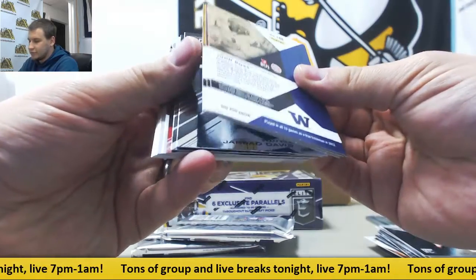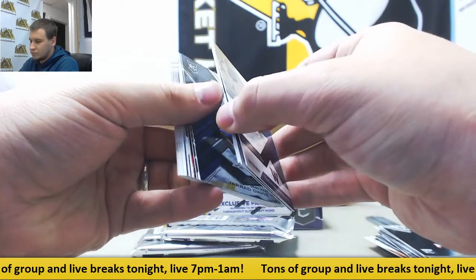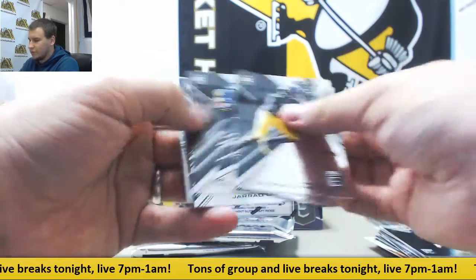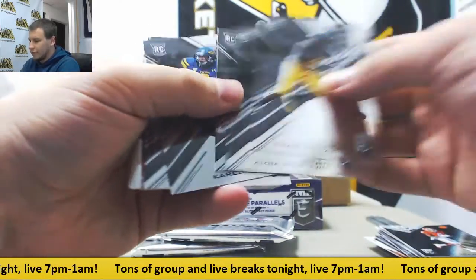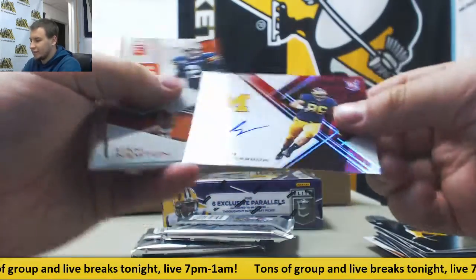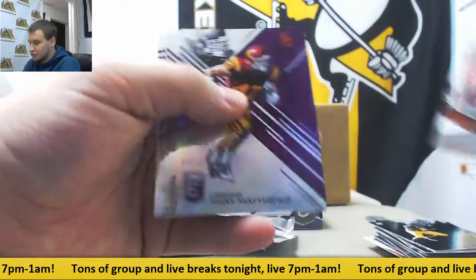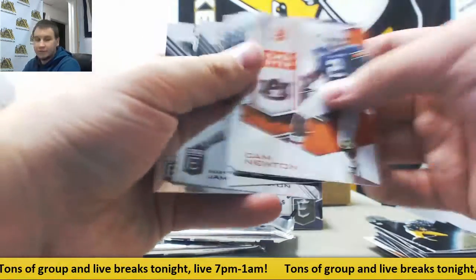Alright, next up — regular rookies, Kareem Hunt, and autograph to 49, once again Ryan Glasgow, 5 of 49, from Michigan. And purple to 99, Klay Matthews.